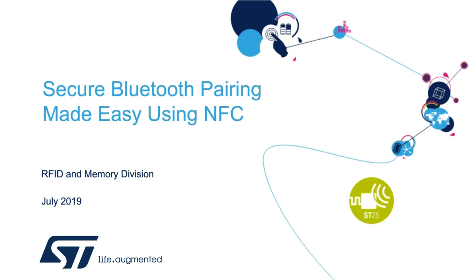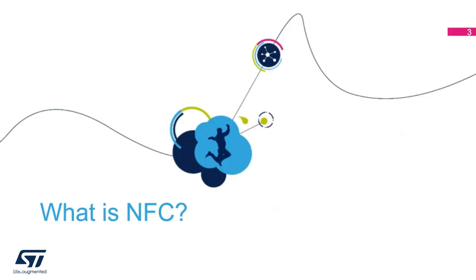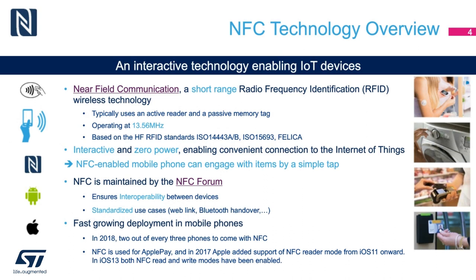So what is NFC? NFC is a subset of radio frequency identification. RFID covers a large number of different frequencies, such as 125 kilohertz for low frequency RFID, 868 to 960 megahertz for ultra high frequency RFID, and 13.56 megahertz for high frequency RFID, which is the band that NFC uses. NFC is also governed by a number of different ISO standards, which determine how the field is modulated and how the data is encoded.